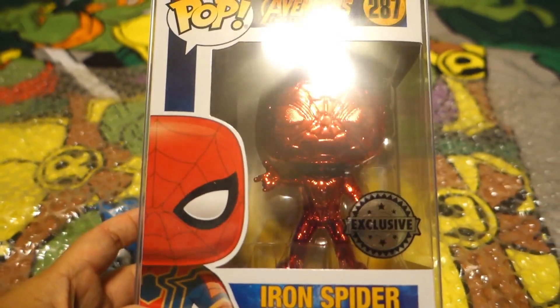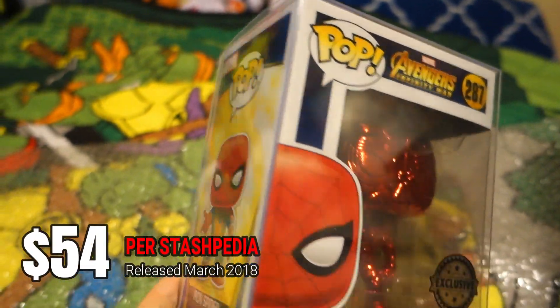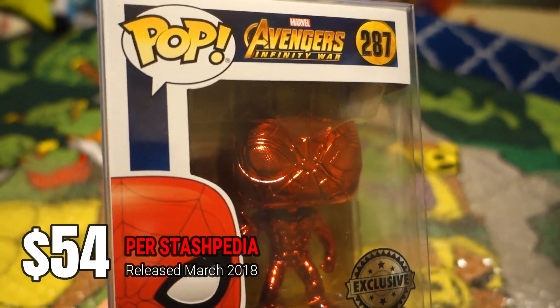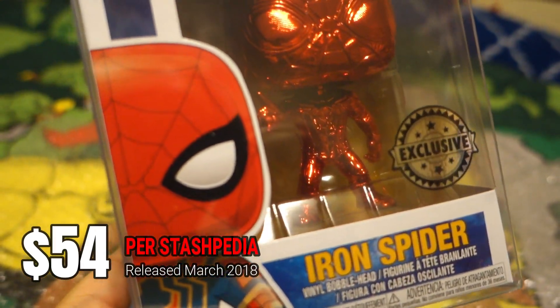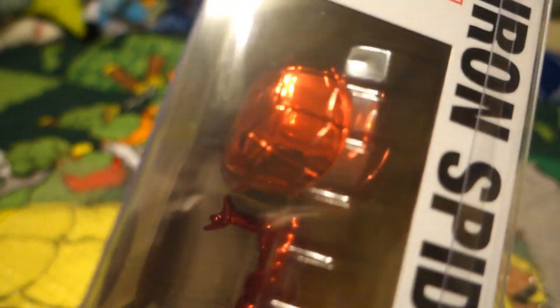Oh my gosh, it is an Iron Spider — and this is the Chrome one! Nice! I don't have any of the Chrome ones. I don't collect a lot of the Avengers, especially the Infinity War ones, so this is my first and it is so nice.